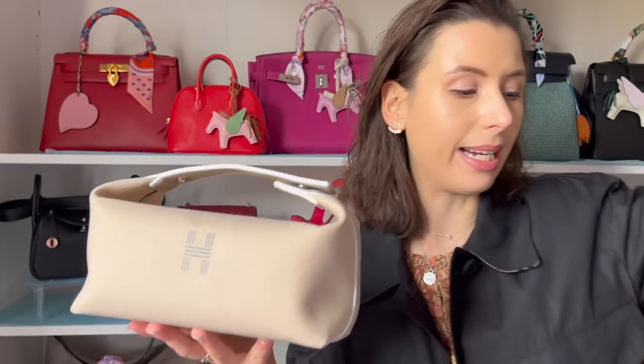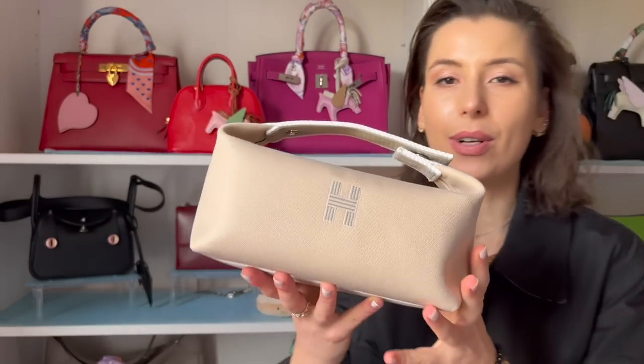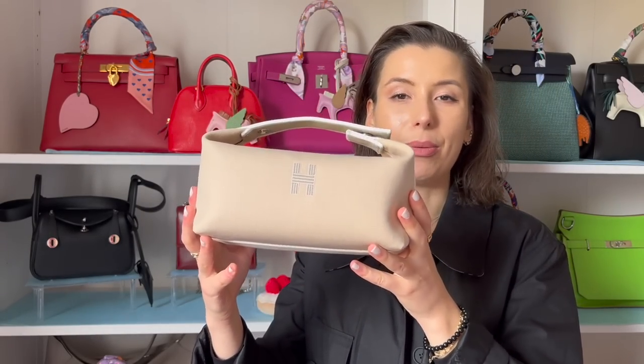My friend went to China a few weeks ago and got me a conversion kit from Taobao, so I'm going to test it out with you guys and see how we can hack this into a handbag. I've also got my own Hermès strap here to try and make it into a handbag, though I'm not sure if I'll wear it as a crossbody - I just thought it would be a bit of fun.